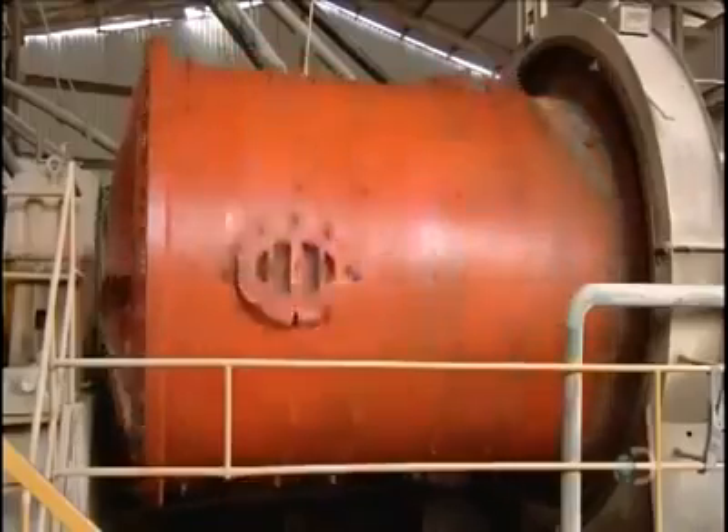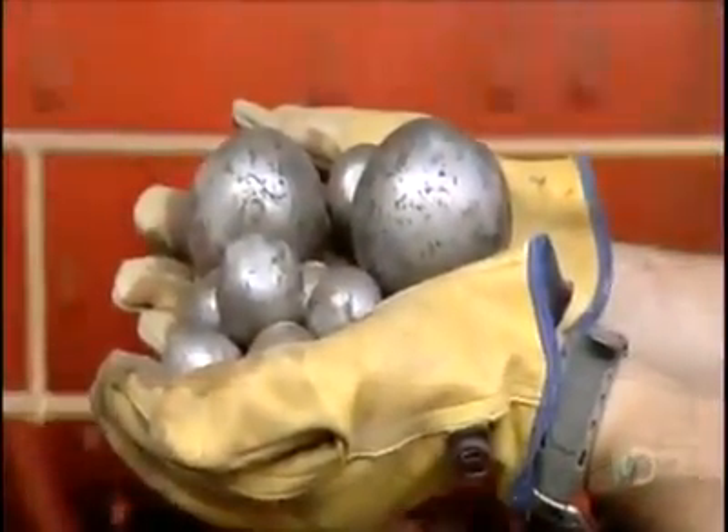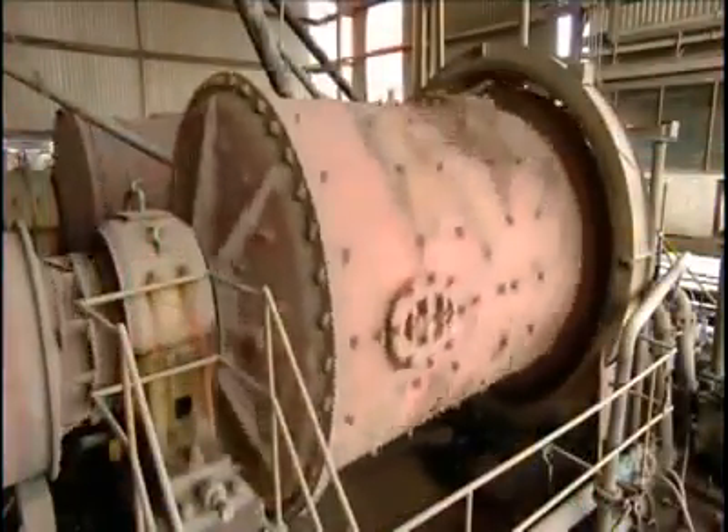As the mill's large cylinder rotates, steel balls bounce around inside, grinding the ore into powder. A water circulation system then flushes the silver-rich powder out of the cylinder and into large tanks.